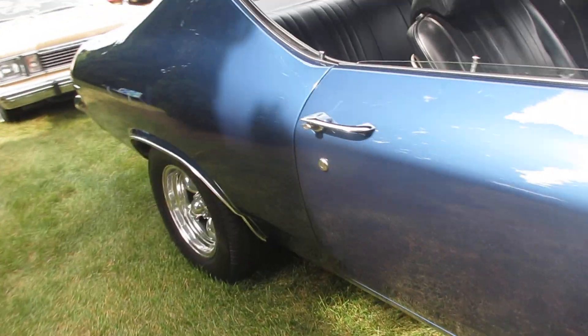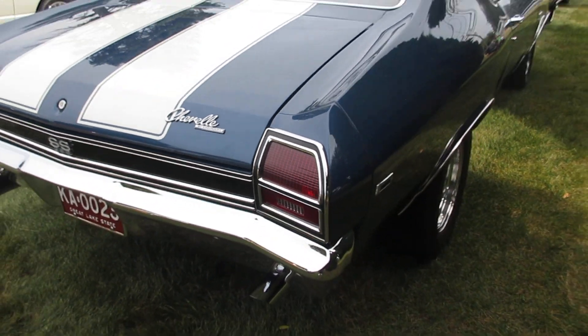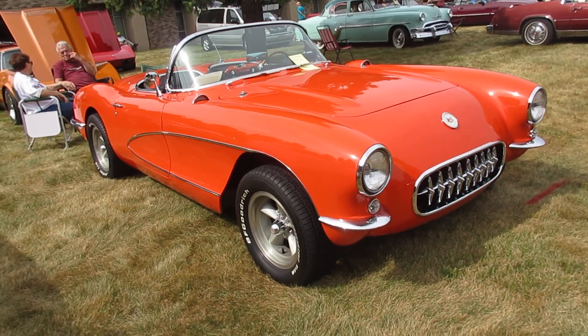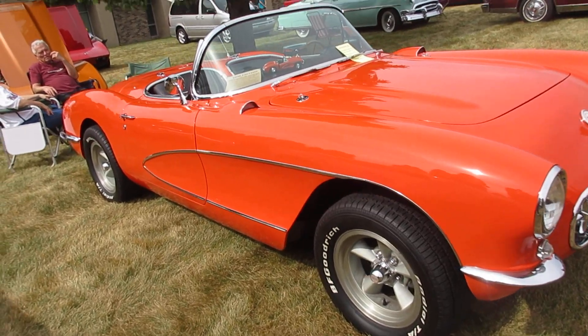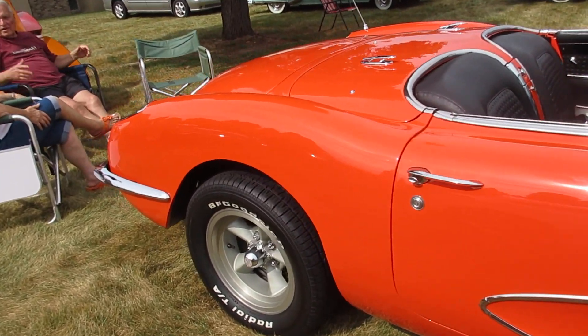396 and 454 — you make the call. Nice 56 Corvette that we will see at the Troy Big Boy and Old Port restaurant.